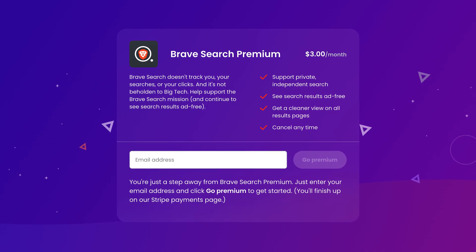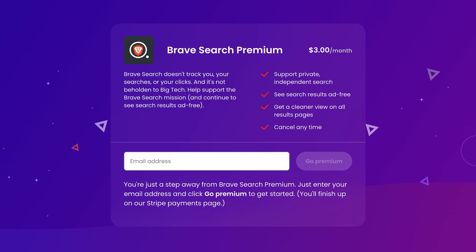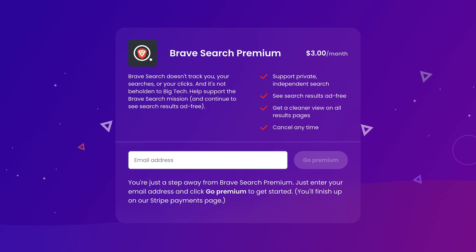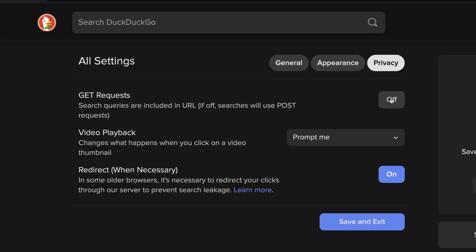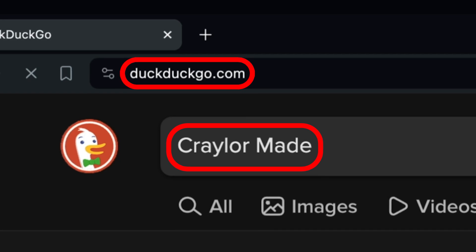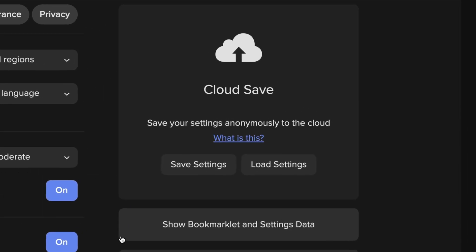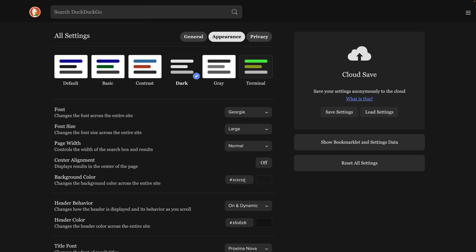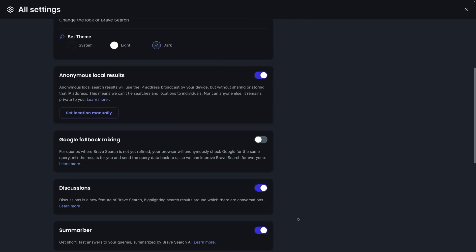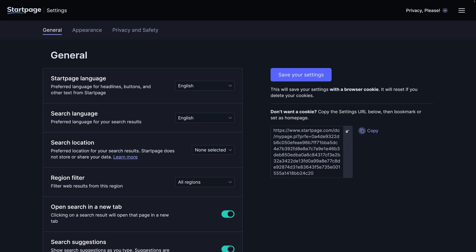Brave has an optional premium subscription for $3 a month that removes ads and directly supports their mission of building a private search engine. If you're not paying with money, you're paying by being forced to view advertisements, so I'm glad Brave gives users the choice to opt out for a fee. DuckDuckGo and Startpage have the option to hide your search query from the URL, meaning your web browser won't be able to see what you're searching and your browsing history will have no record of your queries. DuckDuckGo is the only one that lets you save your settings to the cloud, which is useful if you customize the appearance across devices. Brave and Startpage use cookies to save user settings, but Startpage also offers access to your personalized page via a direct URL if you don't want to save a cookie.